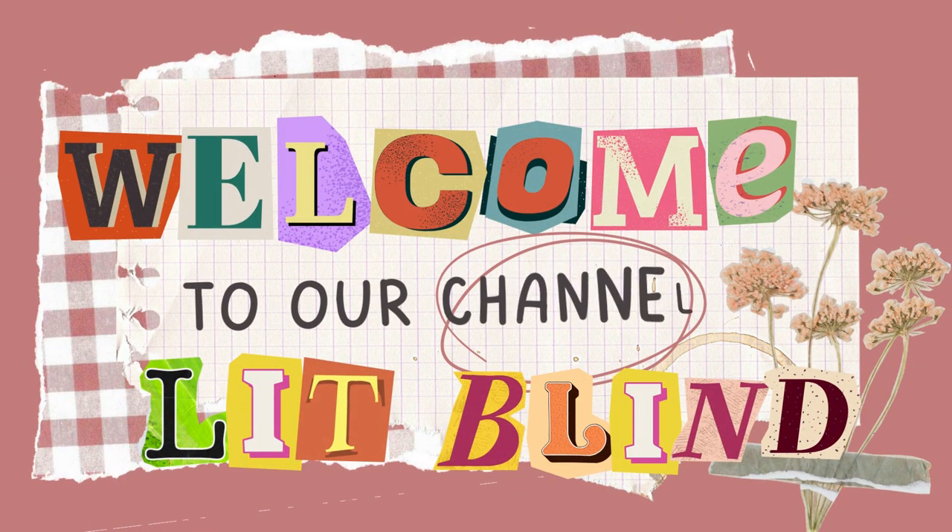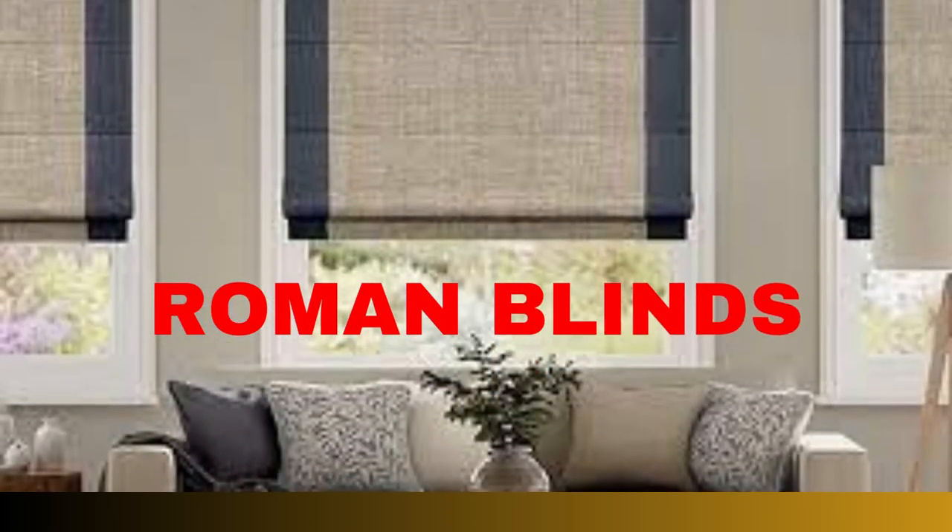Welcome to our Lit Blinds Store YouTube Channel. To make your home attractive, subscribe and watch our videos. Get 50% off with free shipping — order online.